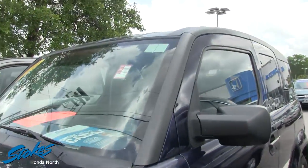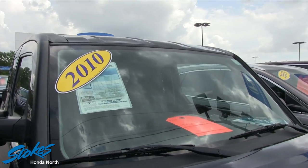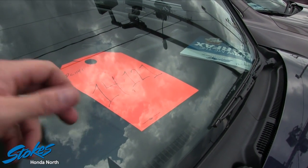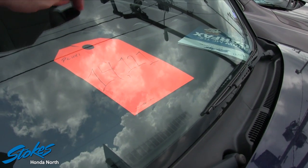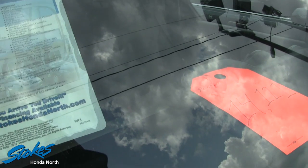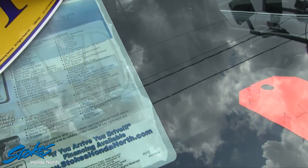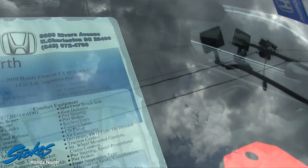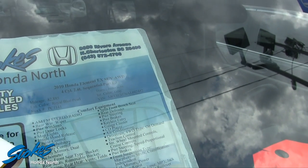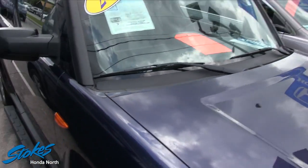You've got running boards down the side of this Honda Element. Before we get too far, I want to tell you the price and mileage. Stokes Honda has these prices on the windshields now, which makes my job a lot easier. This one's being sold for $14,120 — basically 14 grand. Mileage is 82,885 miles. It's got a 2.4-liter engine and it's all-wheel drive — that's another plus!